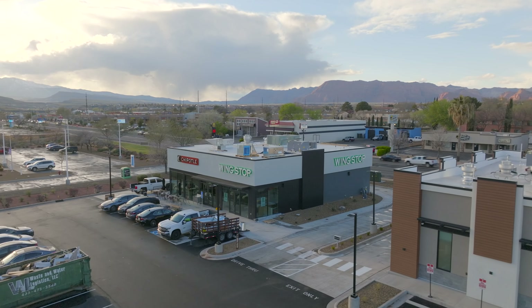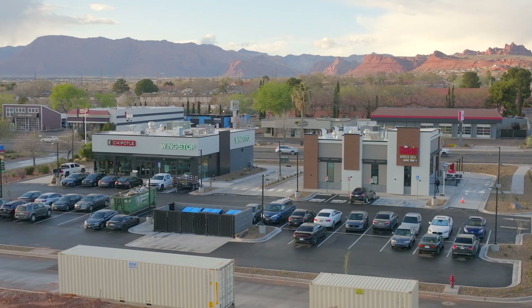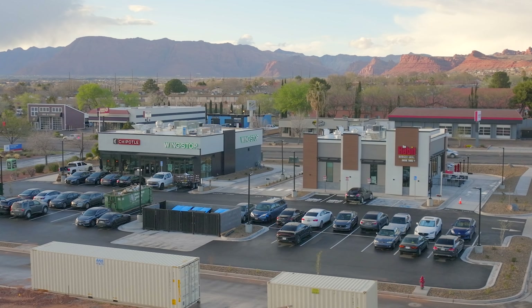Wingstop is a little bit further behind, but they should be done with their building in the next four to six weeks. Really looking forward to these three as I think they'll be a really big hit over here.